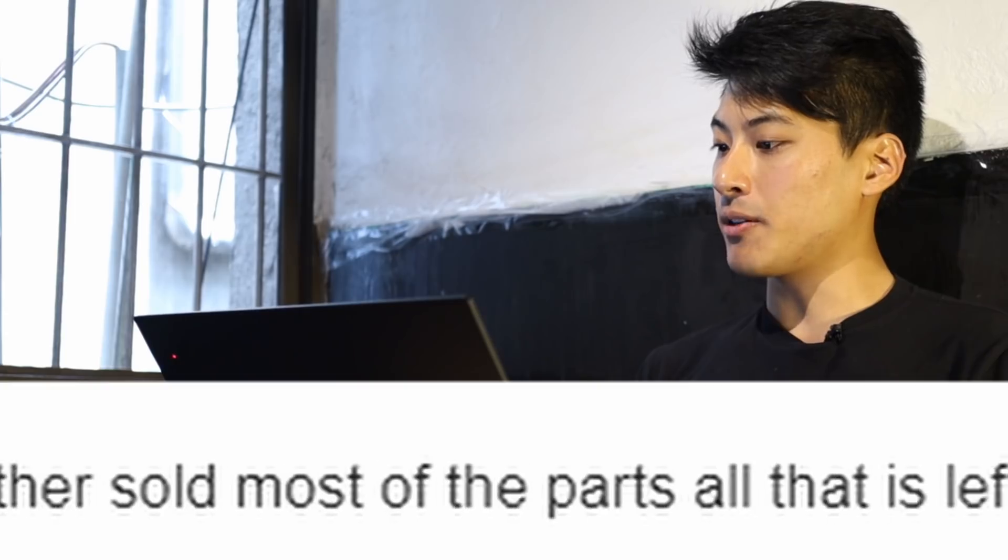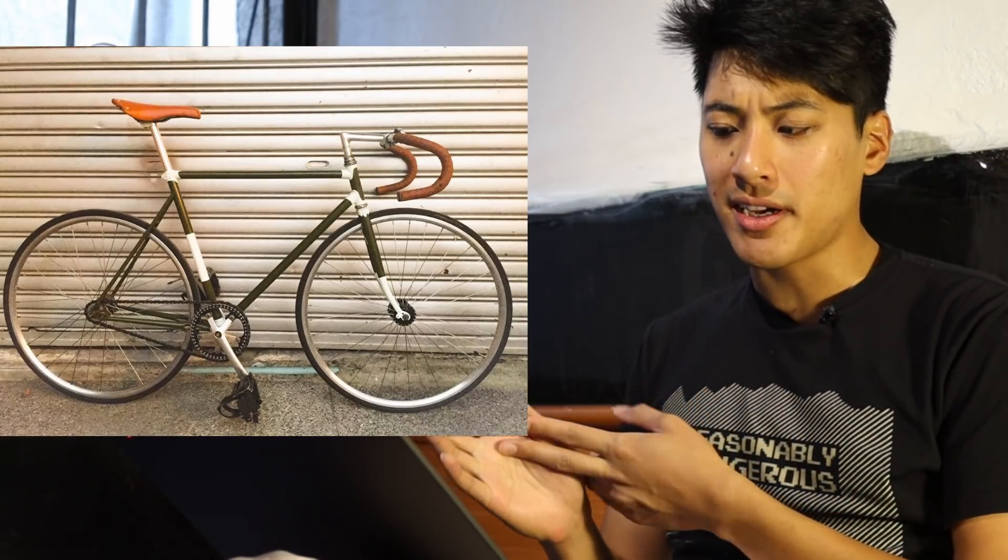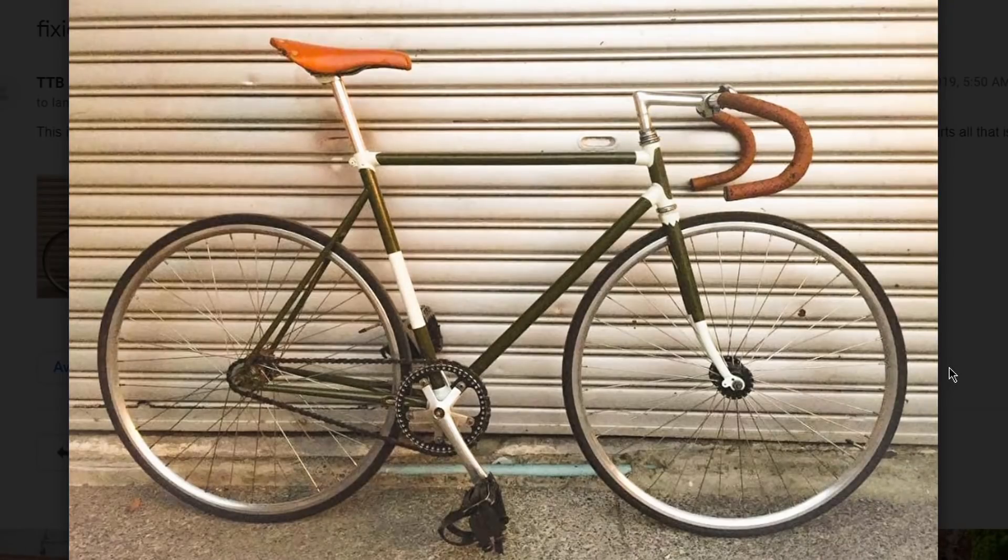This is pretty much the only picture I got since my brother sold most of the parts. All that is left is this Nintendo stem and drops. Your brother sold most of the parts, but he didn't sell punctuation. Please — there's a thing called periods and commas. They help. This bike is weird because your stem is super long, but it looks like your seat post is at an appropriate height. It just makes me think that you're proportioned like an orangutan. Your bike is fine and it would get plus 29 fixie points, but your grammar is so atrocious that I have to dock 10 fixie points.